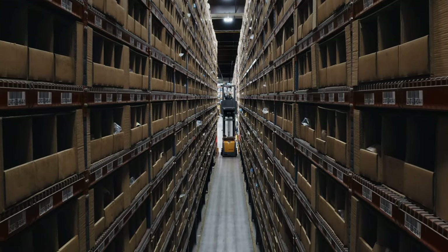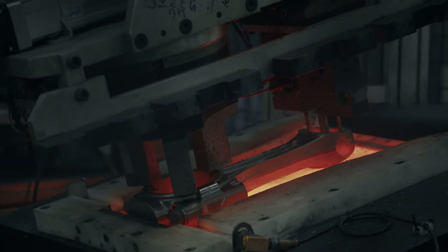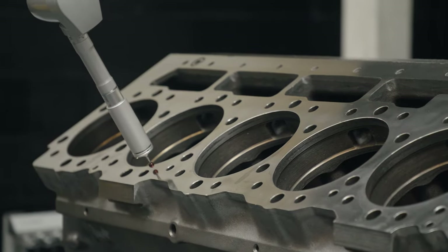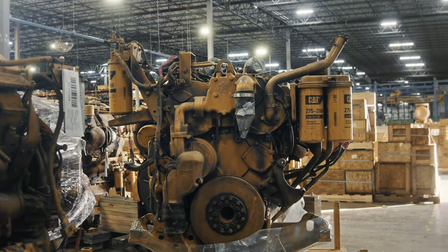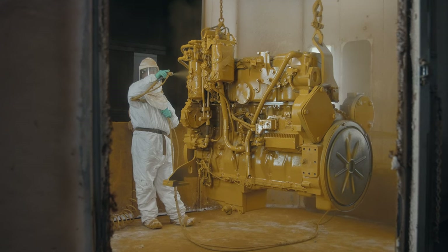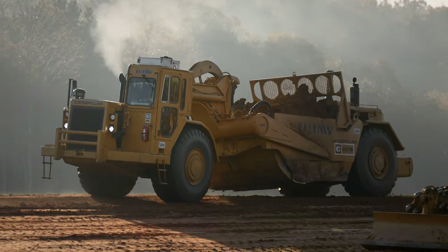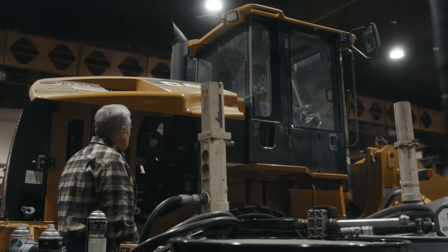Cat Reman provides value to our customers by being able to save these components and give them another life. We can cut our costs by having these repair processes, and in the end, we can pass those savings on to our customers. The reason that Cat Reman is so successful in this space is because we understand the form, fit and function — the original performance specifications. It's almost like a magic trick, taking this really tough-looking piece of iron and, ta-da, here it is, like new. You can't even tell a new engine from our Reman engine. The ultimate goal is to keep our customer working. We pride ourselves in having that material ready so we minimize the downtime. The customer is number one — we always focus on the customer, and we think about the customer constantly in everything we do.